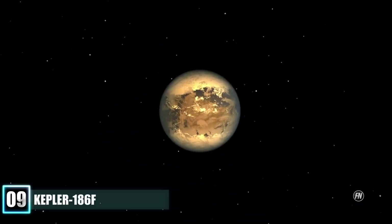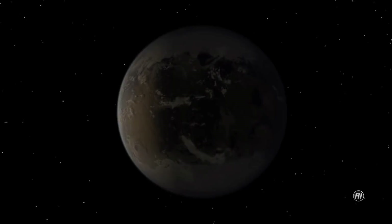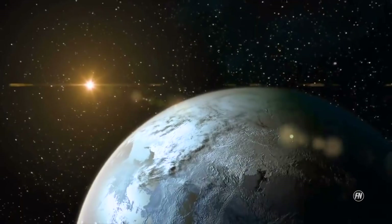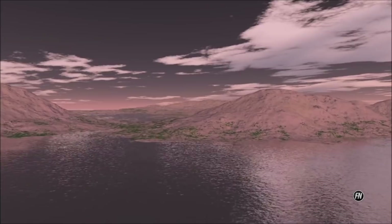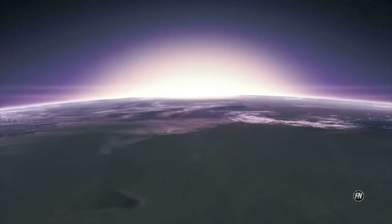Number 9: Kepler-186f. This is an exoplanet orbiting the red dwarf Kepler-186 about 582 light-years from Earth. It is the first planet with a radius similar to Earth's to be discovered in the habitable zone of another star. However, its location within the habitable zone does not ensure it's habitable, as this is also dependent on its atmospheric characteristics, which are unknown. The star hosts four other planets, which are considered too hot to have liquid water. Kepler-186f's axial tilt is likely very small, meaning it would not have tilt-induced seasons like Earth's.